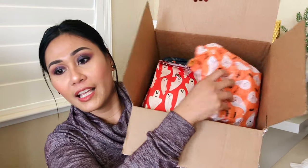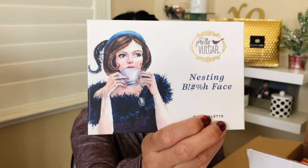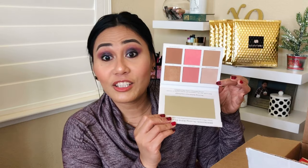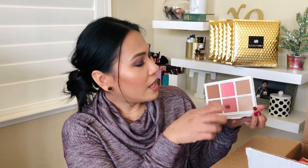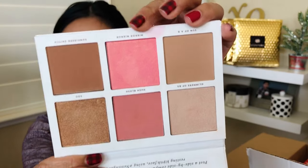Everything was nicely wrapped in little ghost tissue paper — very Halloween themed. The first item is from Pretty Vulgar: the Resting Bitch Face palette. It looks like it's gonna work for my skin tone — it has blush and highlighters. The formula looks so creamy. The blush could be an exact dupe of the Milani blush that I really like, and there's a shimmery bronze that could double as eyeshadow.